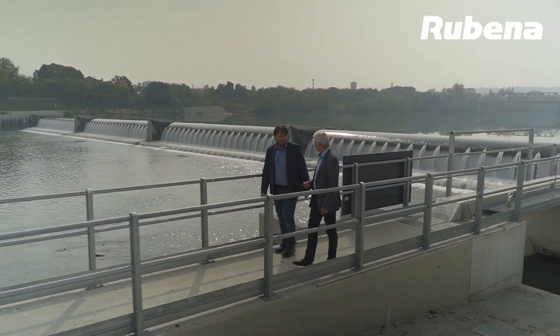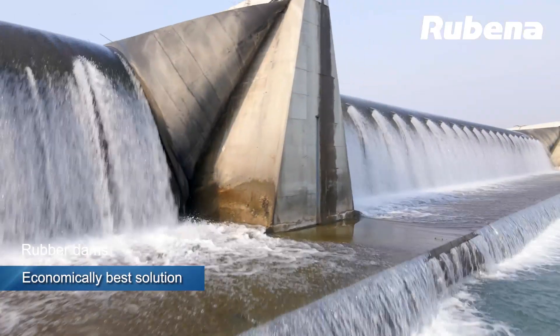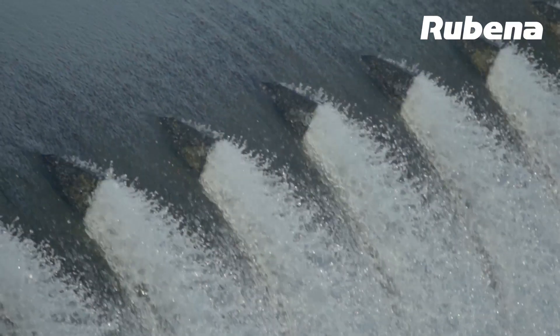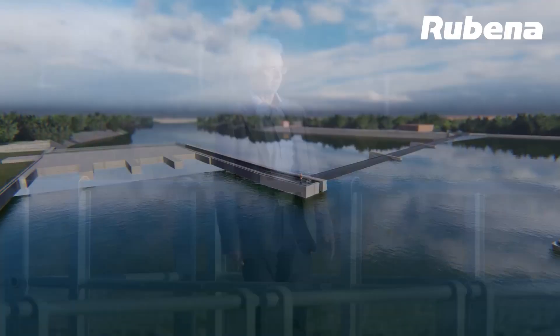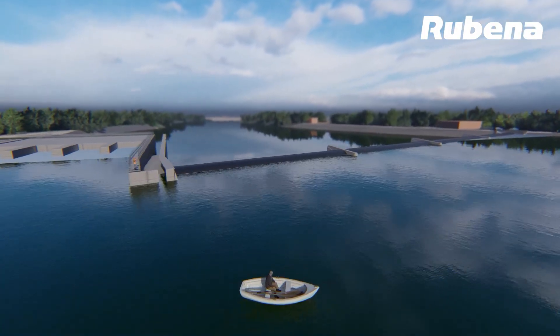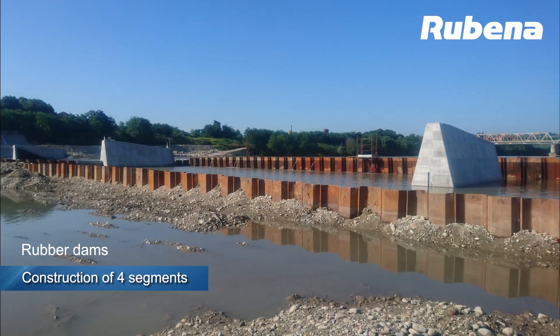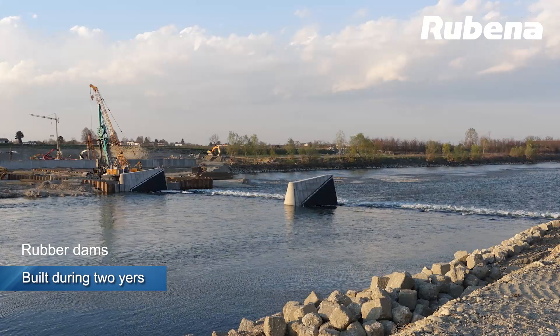Our system — an inflatable water-filled weir — is technically and economically the best solution for use on wide stretches of river. At Casale Monferrato, the rubber dam is 200 meters wide and 4.3 meters high, comprising four separate spans with pipelines meeting the need for sectional construction to allow for river diversion during the building process.